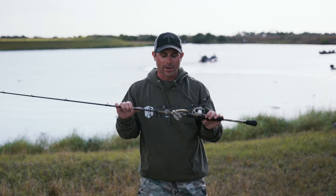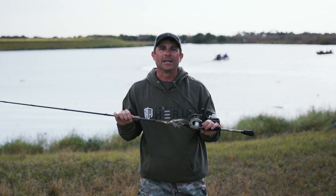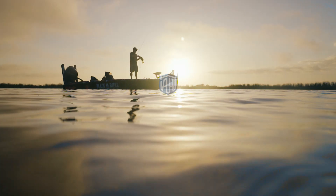While supplies last, if you purchase an American Hero Tier 1 rod, you get a coupon for $50 off your next purchase at Tackle Warehouse. By purchasing an American Hero product, you support the American Hero program and help to get veterans into the outdoors.